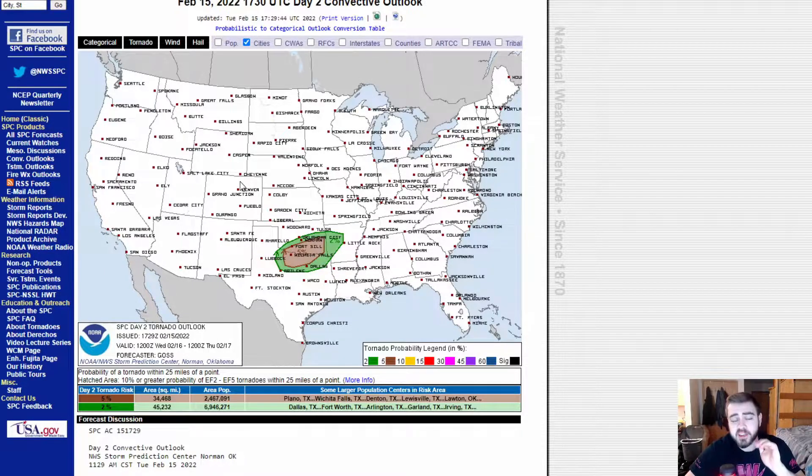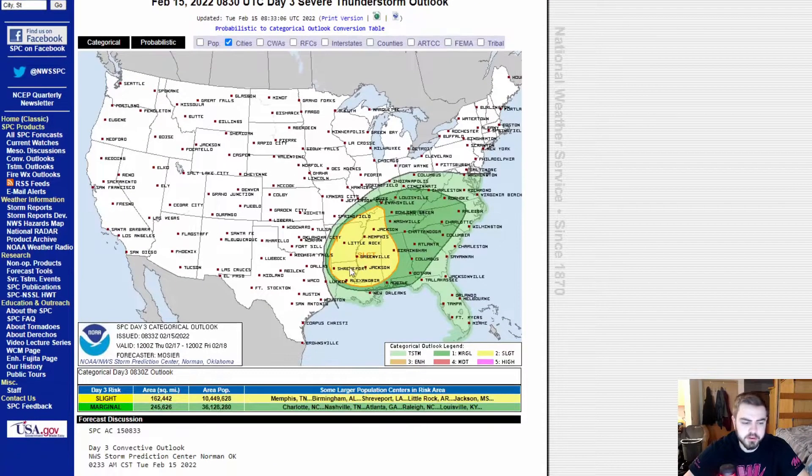Not the most favorable setup for tomorrow, but Thursday still looks like it has the potential to go outbreak mode if we see some of our dew points and CAPE uptrending. This is what Thursday looks like — a much larger area of marginal, a much larger area of slight. This will likely encompass a 5% tornado risk, and then a 2% will expand through a majority of this marginal risk on the other side.